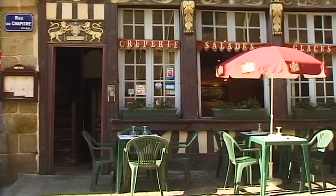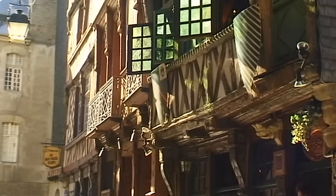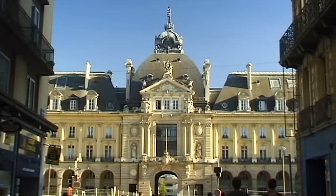However, they were subsequently rebuilt, even more beautiful and more impressive than before. Today, this is a lively town with cosmopolitan flair.